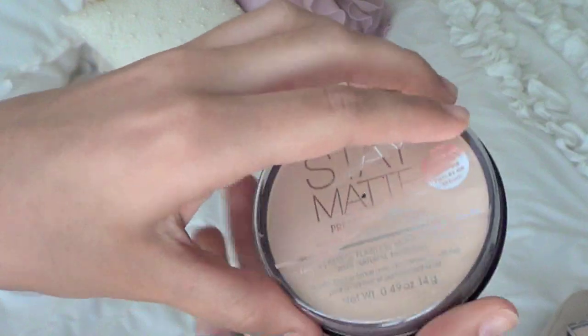My next favorite is a powder — Rimmel's Stay Matte Powder in translucent. I got it because I wanted something with more mattifying power than my MAC Mineralize Skin Finish Natural, which I've been using. It's been so humid and hot here so I wanted to try something else. I love it — it doesn't look powdery or cakey. It has a slight floral scent but I don't smell it on my face. It controls oil all day long and I don't really need to touch up.